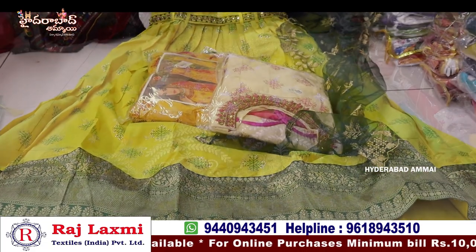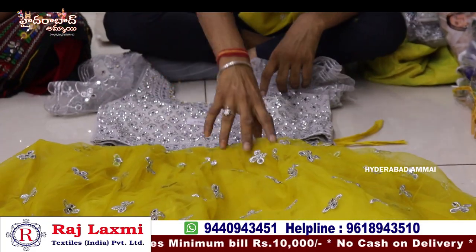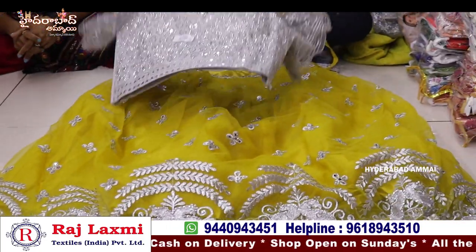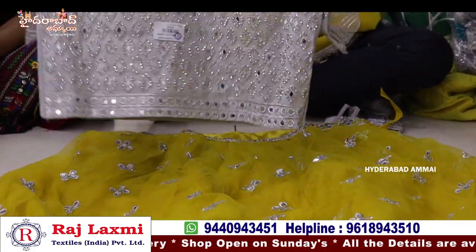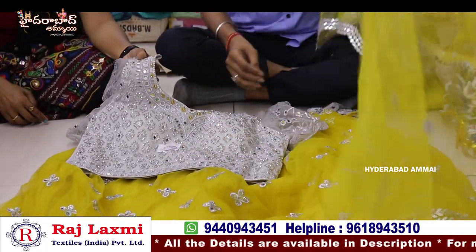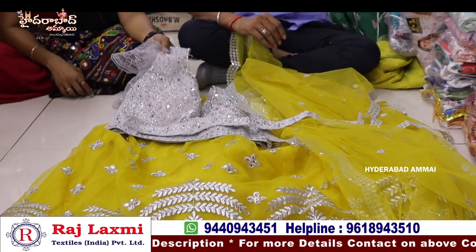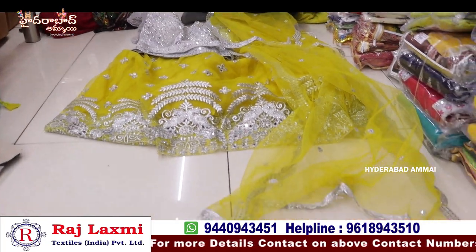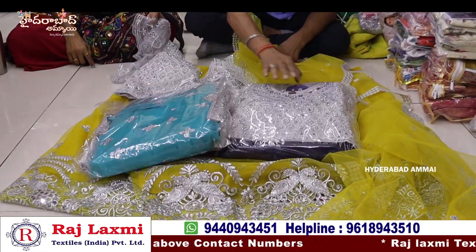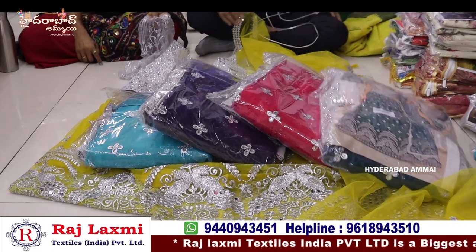Full handwork is available. We can wear this fancy item on both sides. The colors are very heavy. It also has a hip belt. It's a full heavy work blouse with mirror work in the same color. The set is 5-piece and 6-piece combo, set-wise. The price is 11.35.